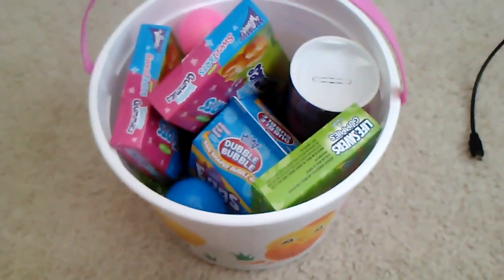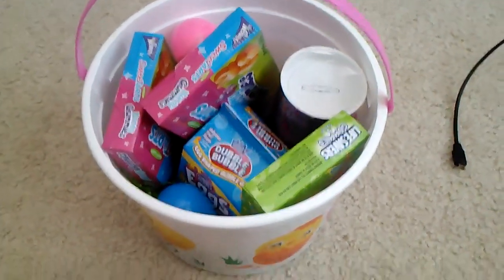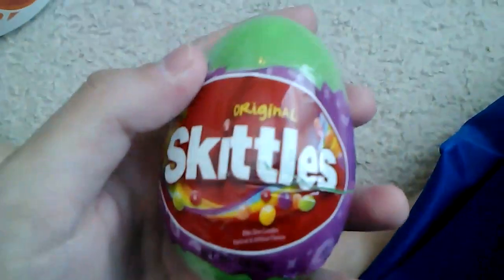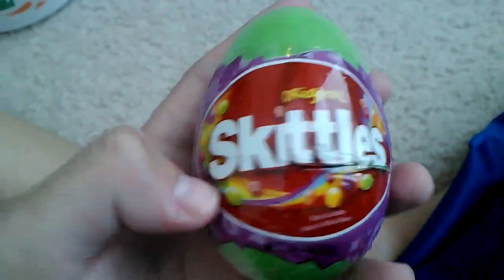Hello everyone, this is Nick Panik here once again, and today I'm going to show you all the stuff I got for Easter. So, here it is. I got the Skittles egg for Easter.